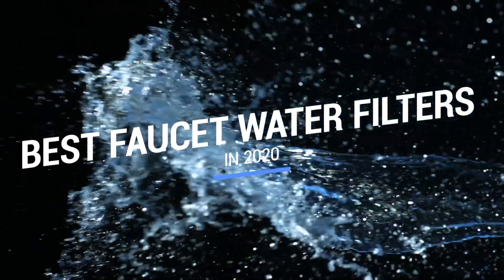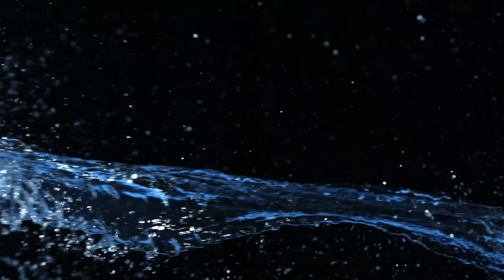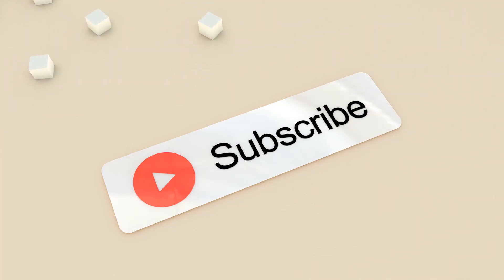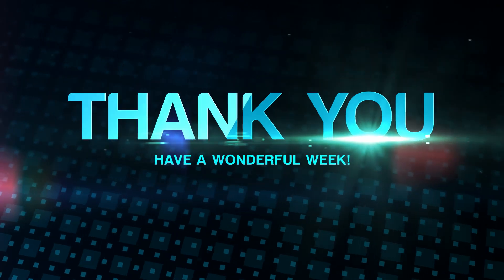And that brings us to the end of our review and buyer's guide for the best faucet water filters. Hope to see you in the next video — let us know in the comments what your favorite one is. If you like this content, don't forget to subscribe and get notified when we launch new videos. Thanks for watching. Peace!